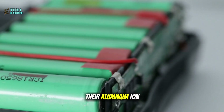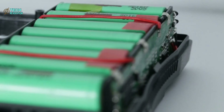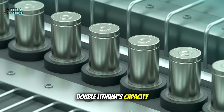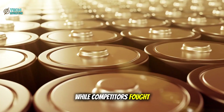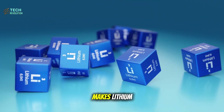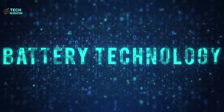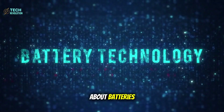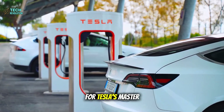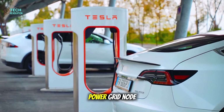Tesla just leaked their aluminum-ion battery, hitting 1,000 watt-hours per kilogram — double lithium's capacity. While competitors fought over lithium supplies, Elon secretly built the technology that makes lithium obsolete. But here's what's really shocking: this isn't just about batteries. It's the foundation for Tesla's master plan that turns every car into a power grid node.